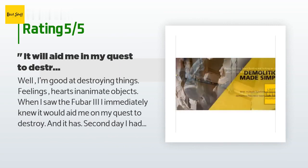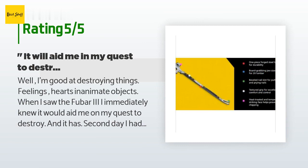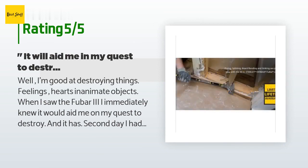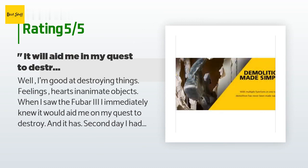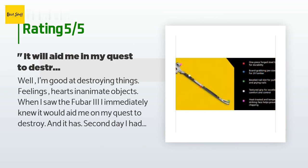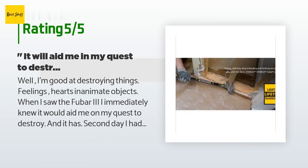A customer said: I'm good at destroying things — feelings, hearts, inanimate objects. When I saw the Foobar 3, I immediately knew it would aid me on my quest to destroy, and it has. The second day I had it, I got to use it to destroy a fence, and the fastener points on the adjoining post made short work of it. It's really just a big hammer. I look forward to years of destruction with my FatMax Extreme Foobar 3.